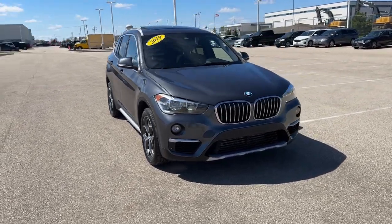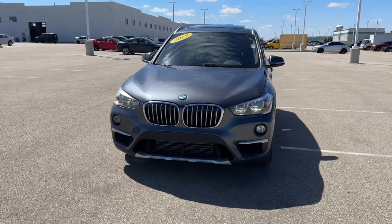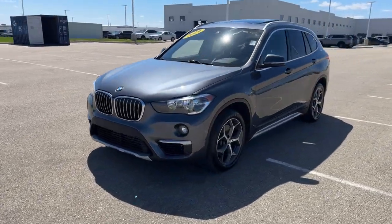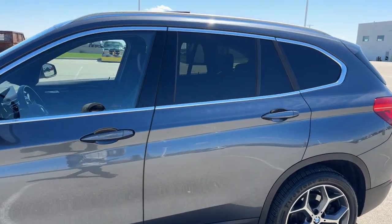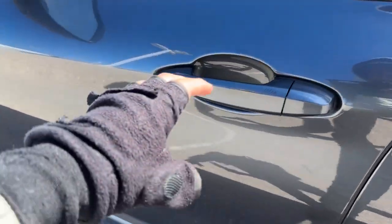Here we have a 2019 BMW X1. This is the X-Drive 28i in the mineral gray. Only 94,000 miles on here. You've got tinted back windows, roof racks, and keyless entry.